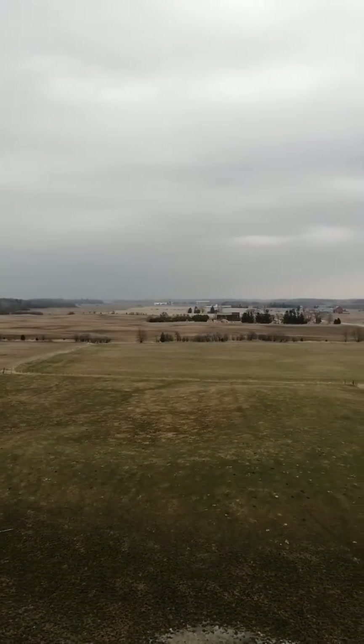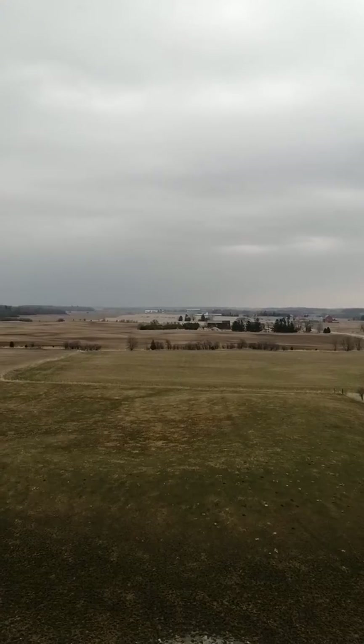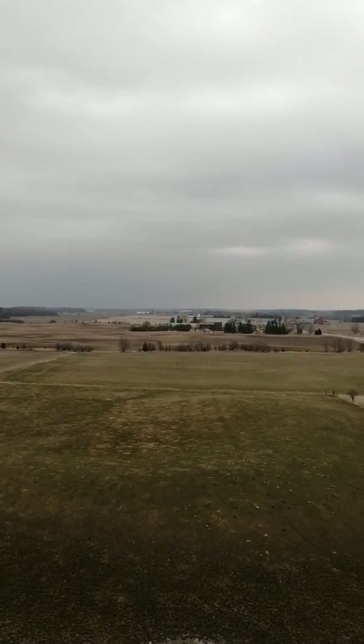Welcome to the top of the silo. We are 60 feet up. School is straight ahead.